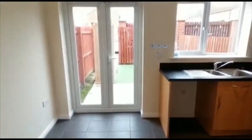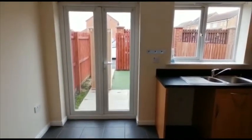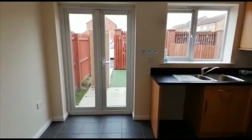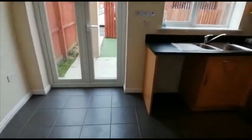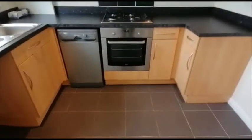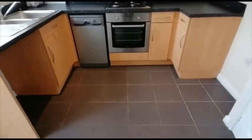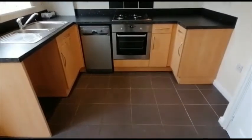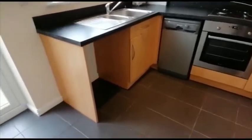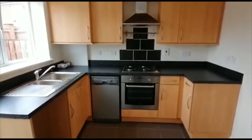Through the house we have a little breakfast kitchen, which has double opening doors to the rear garden. Cooking facilities include a gas hob, an electric oven, a space for a fridge freezer, and there's plumbing for an automatic washing machine. You can see the extractor hood there, and a tiled floor for easy maintenance.